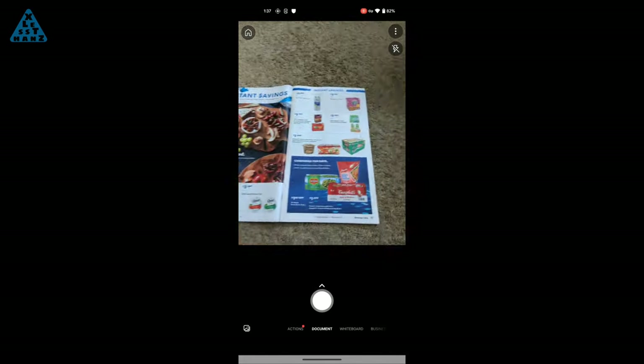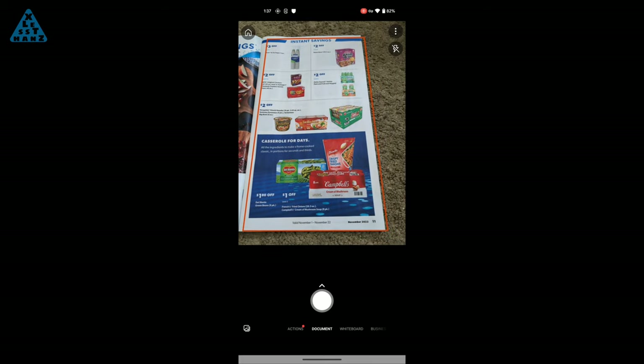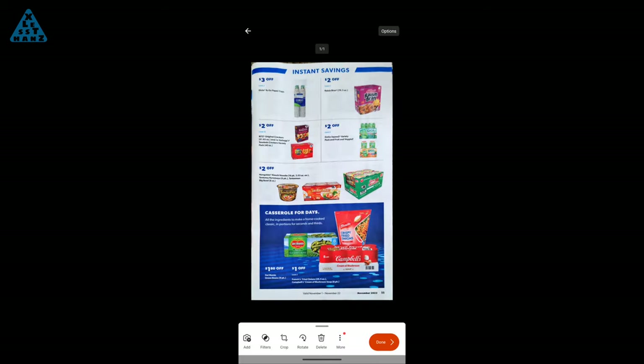My usage includes occasional videos, an hour or two of music, constant emails and texts, and in and out of random apps.